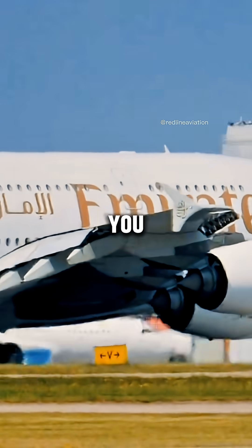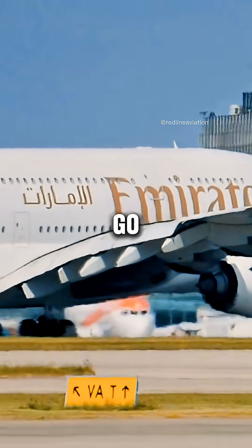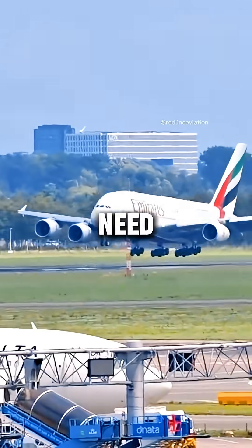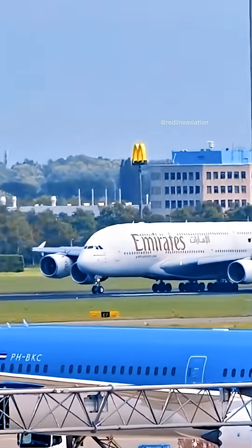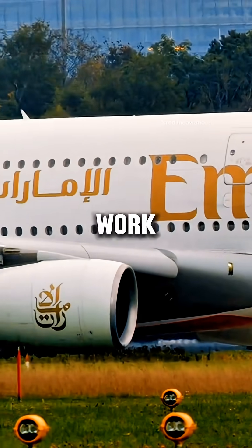Here's the part no one tells you. Even those two engines rarely go full reverse. Most landings don't need it — pilots use idle reverse or only for a few seconds. The wheels and spoilers do most of the work, not the engines.